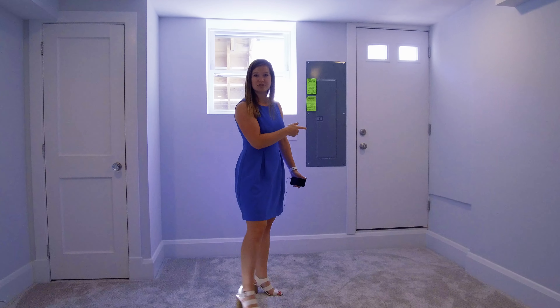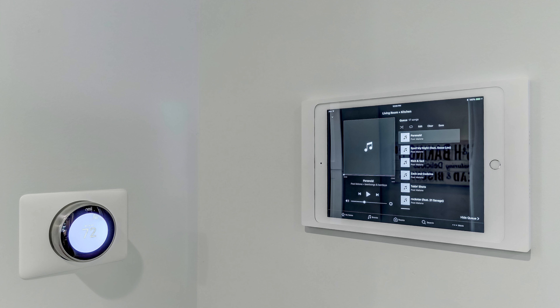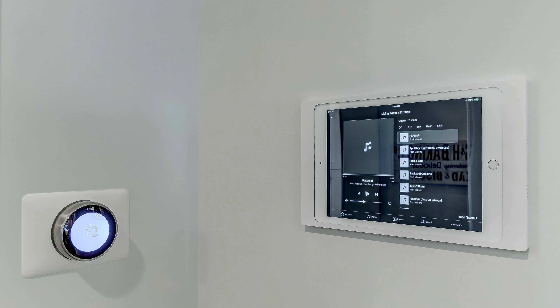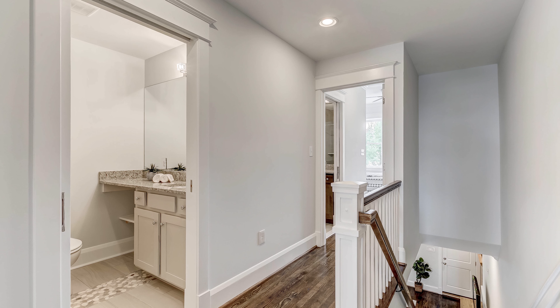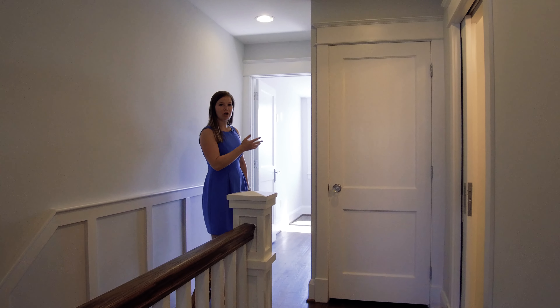As we walk in the kitchen, you'll notice some really cool archways, again for the CHAP. And this kitchen definitely does not lack storage space. You'll notice you have a nice sized island, beautiful cabinetry, and my favorite part is all the cabinetry on this side of the kitchen, along with some pull-out drawers for your pantry, which are pretty cool.